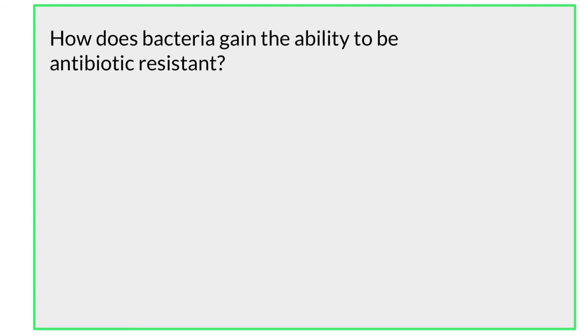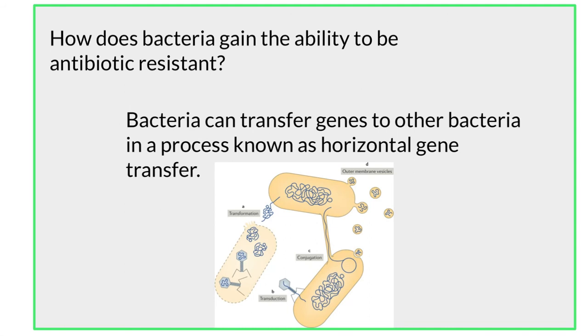How does this happen? Bacteria have the ability to mutate. If the mutation allows the bacteria to become resistant to antibiotics, this is a very beneficial mutation for the bacteria and allows it to stay alive even if the proper antibiotic is used. Bacteria can grow very quickly, so if a bacterium gains antibiotic resistance, it can then pass it to future generations in a timely manner. Another thing bacteria can do is transfer genes. As long as the bacteria is near other bacteria, the bacteria that has gained antibiotic resistance can transfer that gene to other bacteria. This is done through a process called horizontal gene transfer. These mutations can then be spread much faster as the bacteria multiply rapidly and horizontal gene transfer occurs.